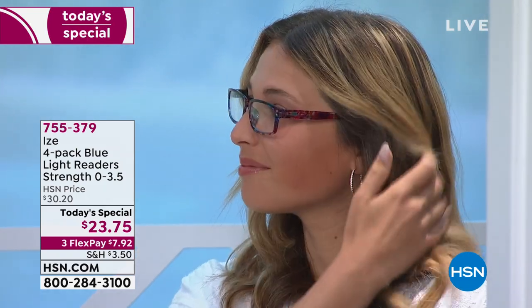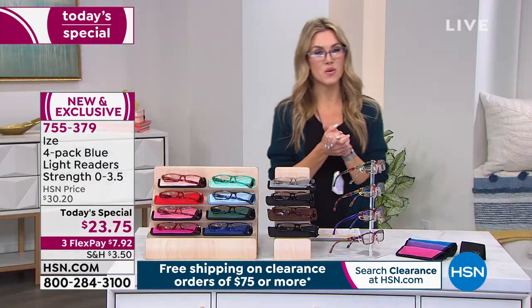We are staring at tablets, phones, laptops, computers, and televisions — man, this last year we spent a lot of time looking at all those things. How do your eyes feel? Did you know that all those electronics emit a blue light? We can actually help reduce the strain of that blue light and filter out 27% of it with blue light blocking readers.